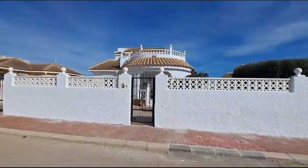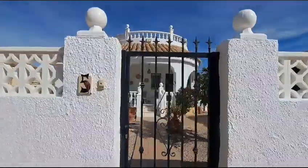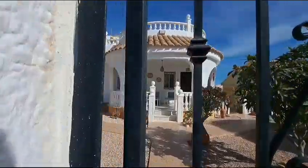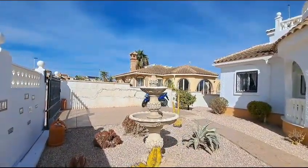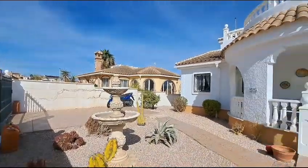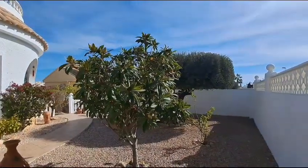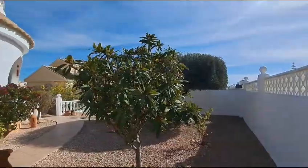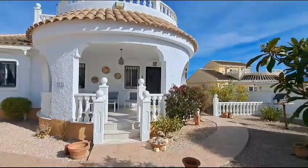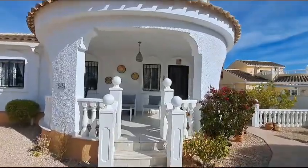We'll have a look around this beautiful home. As you can see it's very well maintained - you can tell that from the outside. You have your driveway there and your little fountain for the birds. You have established plants, shrubs and trees, a lovely olive tree there. The walls are slightly raised for a little bit of privacy, and just here you have this wonderful terrace.